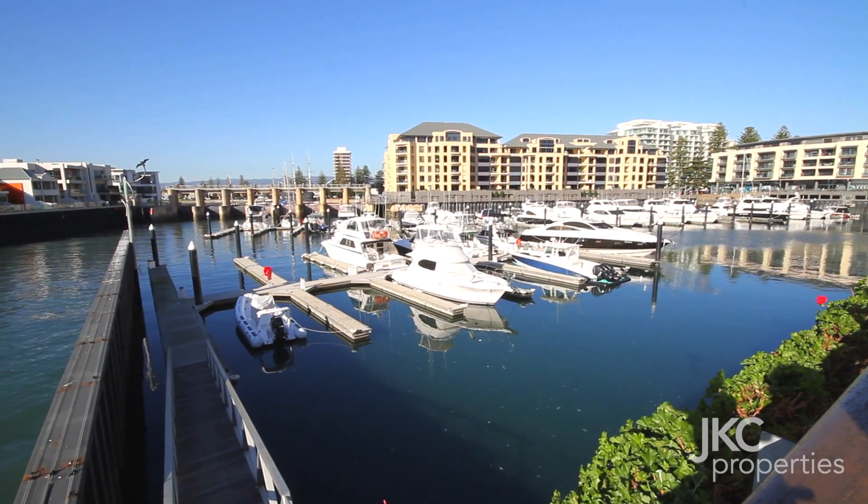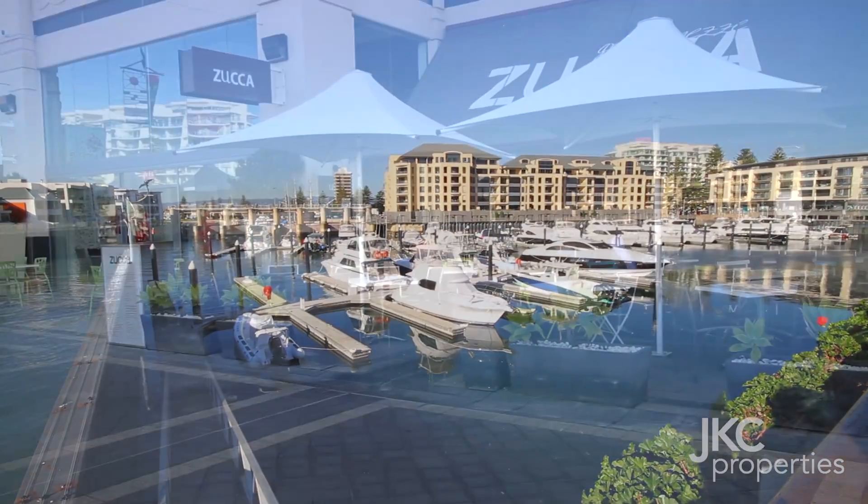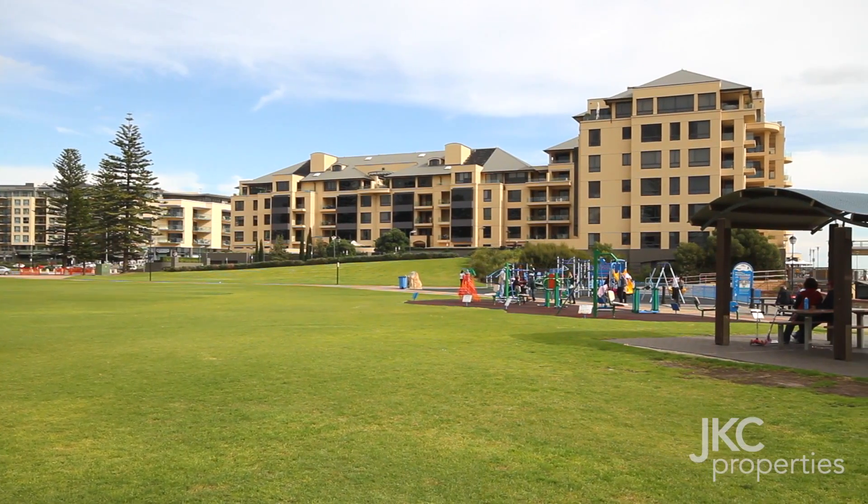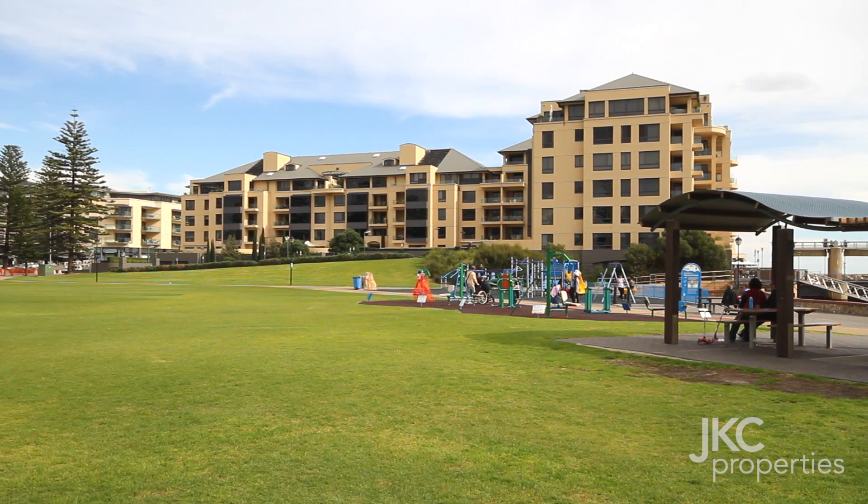Situated in the heart of the marina, there is lift access to the beach, restaurants, shops and bike tracks, all adding to the wonderful lifestyle on offer.